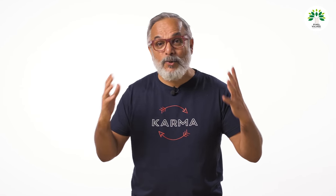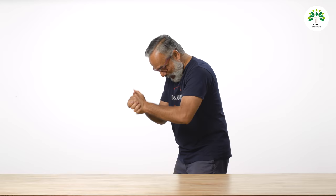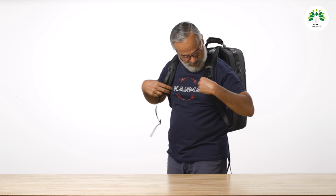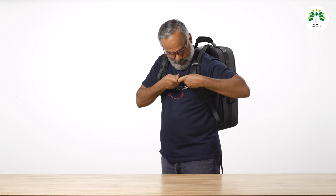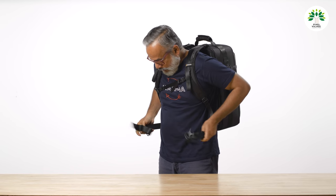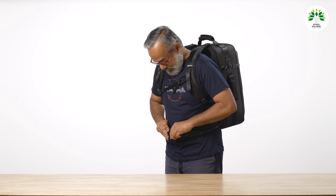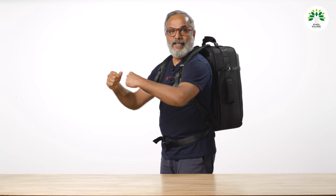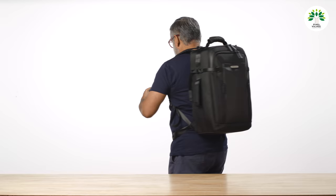So let me get one. Here's a nice backpack with a chest strap and also a waist strap — a nice, well-balanced backpack.